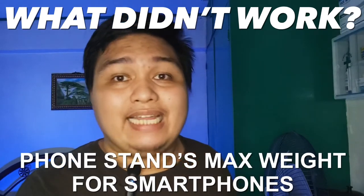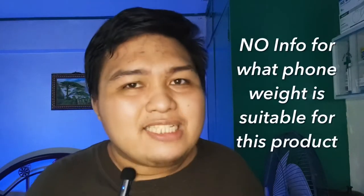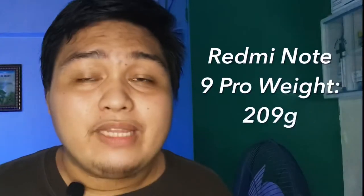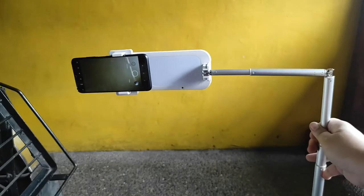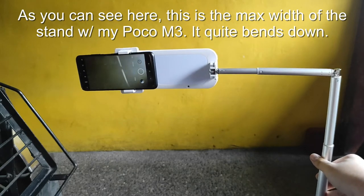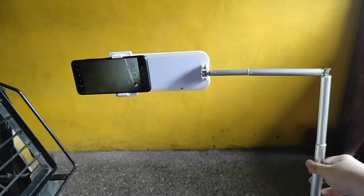However, there are some things that didn't work that I should address. First, they didn't specify the maximum weight the stand can handle, especially in top-view mode, before it goes out of balance — they only listed the total product weight of about 1.1 kilograms. My Redmi Note 9 Pro is almost 210 grams and my Poco M3 Pro is almost 200 grams, and it had an out-of-balance moment that scared the hell out of me. I used the full hinge rod length of around 15 inches, so I ended up shortening it to avoid that.